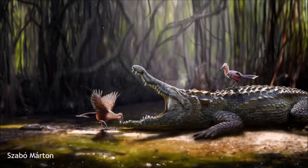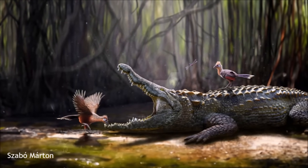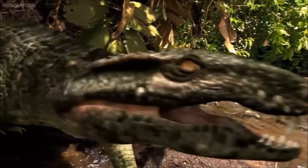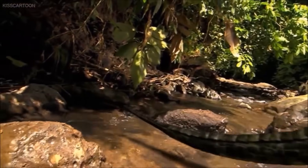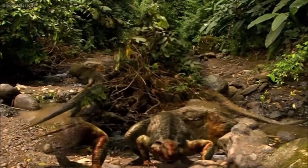One species shows remarkable adaptations for life on land, including enlarged sinuses that may have enhanced hearing outside of water and reduced skull weight. It also had robust forelimb musculature, suggesting a semi-erect gait well suited for terrestrial movement. Fossil evidence from floodplain environments with seasonal ponds supports the idea that it may have spent considerable time on land, moving between temporary water sources in search of food.